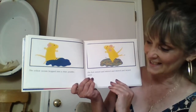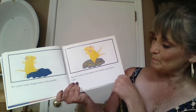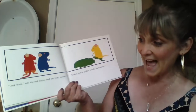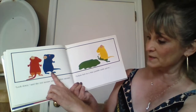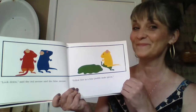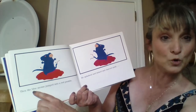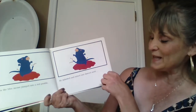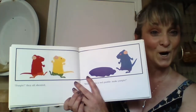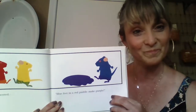Then the yellow mouse hopped into a blue puddle. His feet mixed and stirred and stirred and mixed until — look down, said the red mouse and the blue mouse — yellow feet in a blue puddle make green. Then the blue mouse jumped into a red puddle. He splashed and mixed and danced until — purple! They all shouted: blue feet in a red puddle make purple.